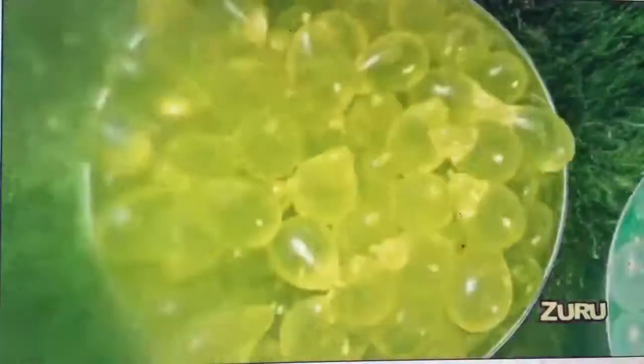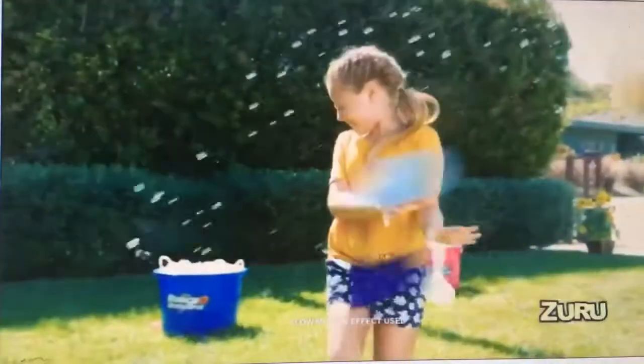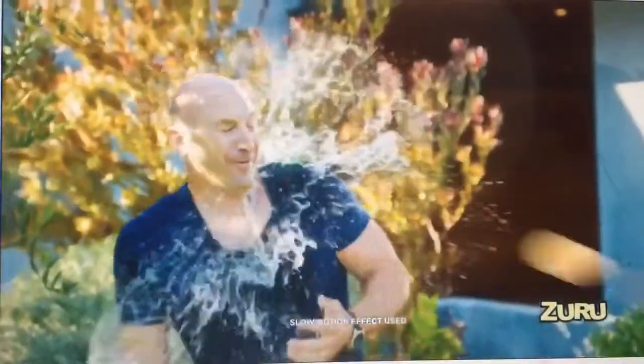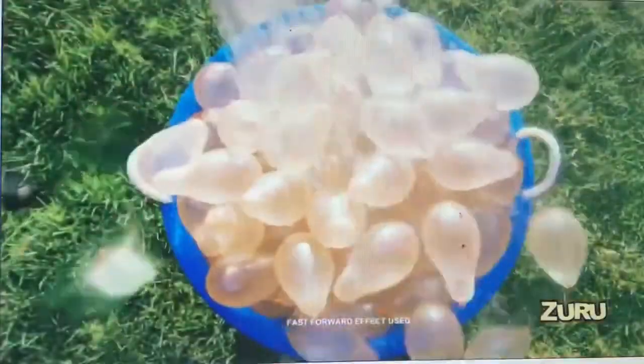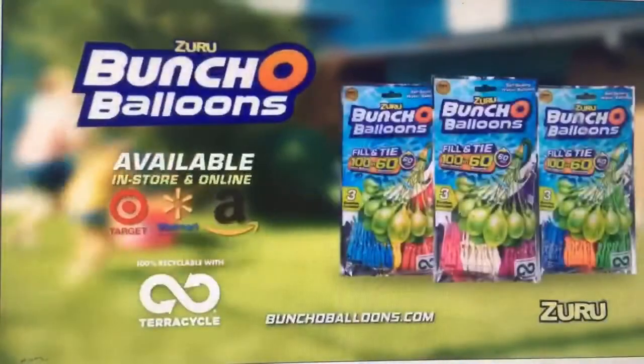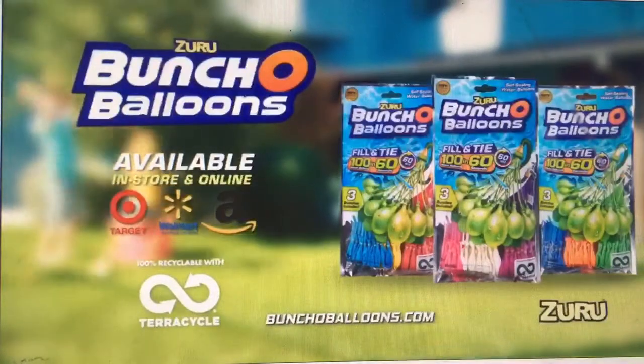Splash out loud fun in your backyard. Zuru Bunch of Balloons — fill up 100 water balloons in only 60 seconds. Just connect to any nozzle, fill them up big, shake, then get in the action. Backyard fun delivered with a splash. Zuru Bunch of Balloons. Each sold separately. Ground to be 100% recyclable via TerraCycle.